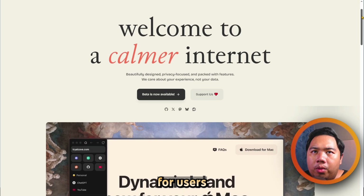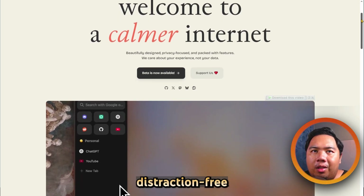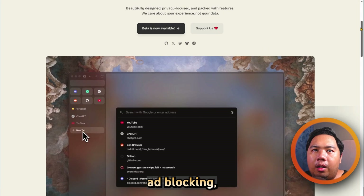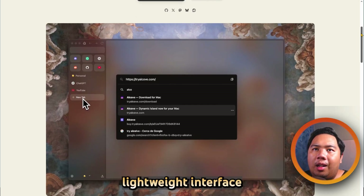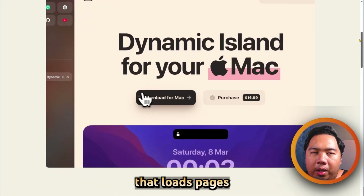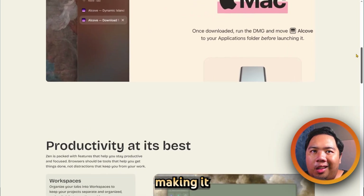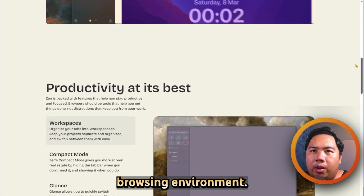Zen Browser is designed for users seeking a minimalistic, distraction-free browsing experience. It includes built-in ad blocking, tracker prevention, and a lightweight interface that loads pages quickly. Zen emphasizes simplicity and privacy, making it ideal for users who want a clean browsing environment.